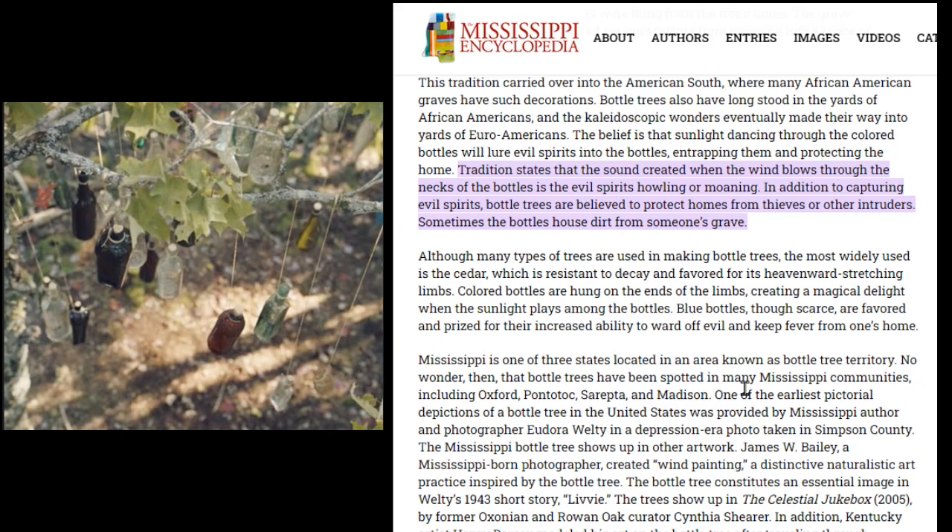In addition to capturing evil spirits, bottle trees are believed to protect homes from thieves or other intruders. Sometimes the bottles house dirt from someone's grave, so maybe people who were killed in Fromville had their dirt put in the bottles. The most widely used tree is cedar, resistant to decay and favored for its heavenward-stretching limbs. Blue bottles, though scarce, are favored for their increased ability to ward off evil and keep fever from one's home. I think these bottles were the early — if not first — version of the talisman.